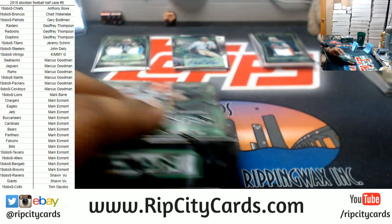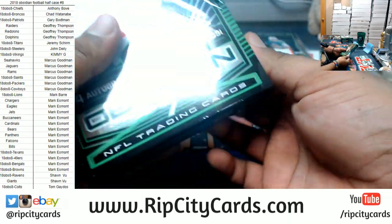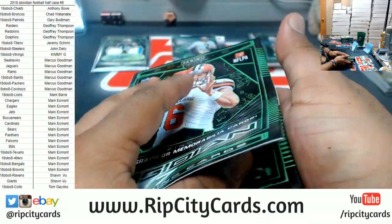Alright, box three — let's turn the heat up. Let's hit a one-of-one, something stupid nice. Let's end the night with a bang here.